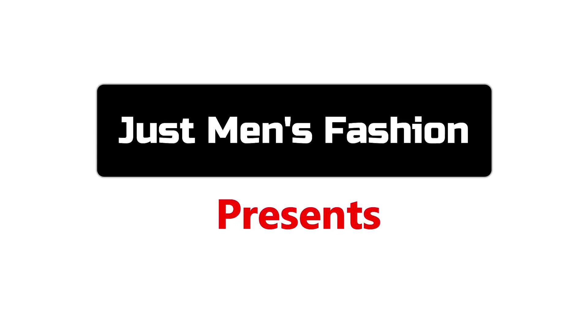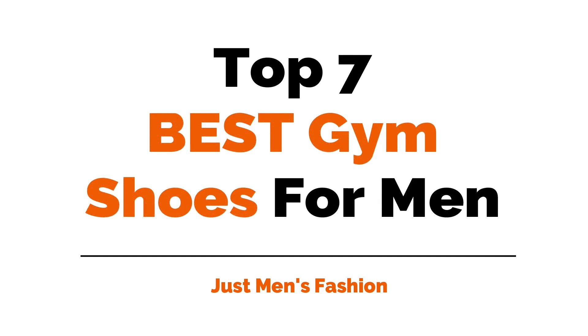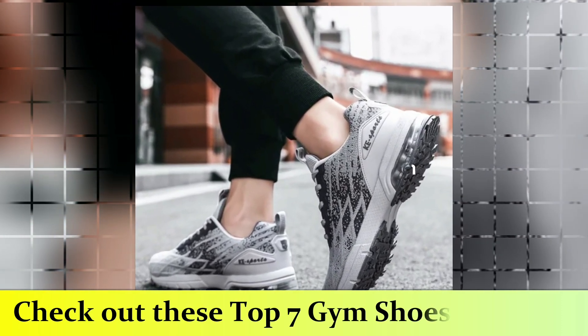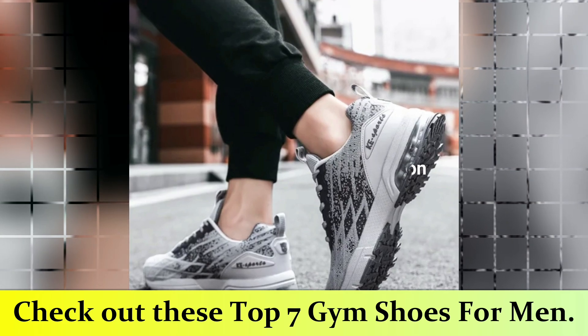Hello all, welcome to Just Men's Fashion YouTube channel. Today's video is about the top 7 best gym shoes for men. Whatever your workout, these shoes come prepared — whether lifting heavy or sweating it out on a cardio machine. A good gym shoe can be a game changer. Here are the top 7 best gym shoes for men.